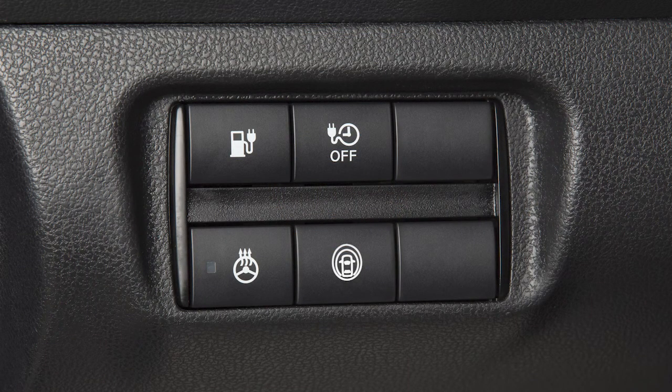For vehicles without ProPilot Assist, press this button to turn the system on or off.